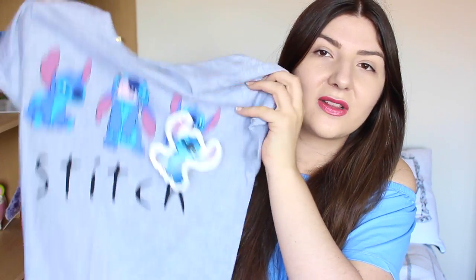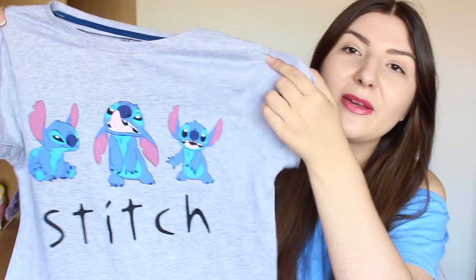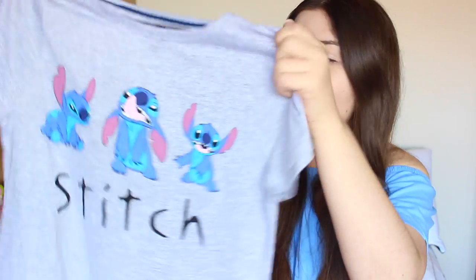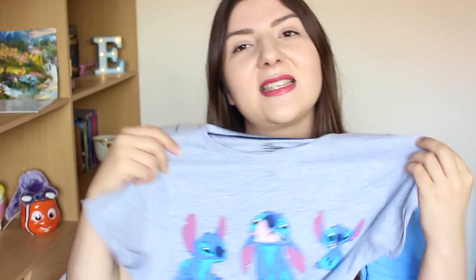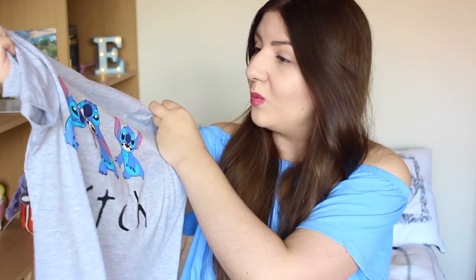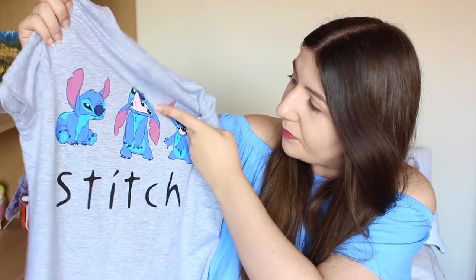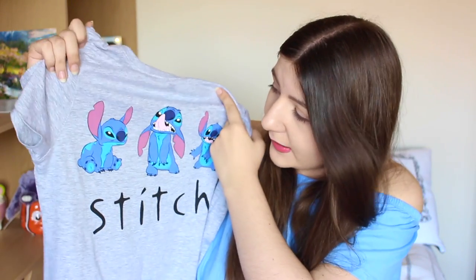Guess what — we've got more gray! It's not a sweatshirt but it's more gray. This t-shirt still has the tag in it; it was four pounds and it's just a gray Stitch t-shirt. I might take this to Florida this year. It's a nice simple t-shirt — basically Stitch representing my three normal moods: happy, confused, and grumpy.